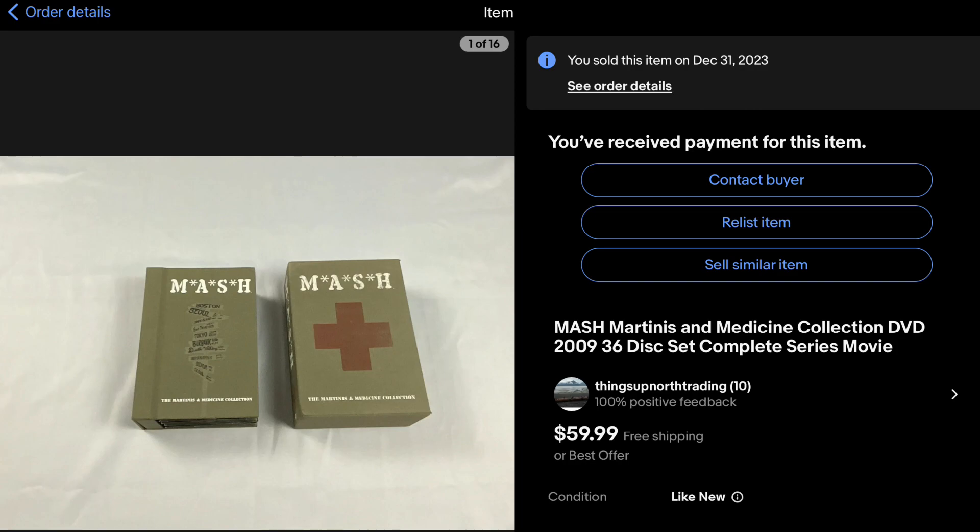This item here turned out to be a really good one. Picked it up at a thrift store — it wasn't a Goodwill — and it was on the cart, hadn't even been put out yet, priced at $7.99. I went ahead and scooped it up because I knew it was going to be worth something. Turns out it was worth $60 on eBay — a good score. And believe it or not, just yesterday I found another one at a thrift store.